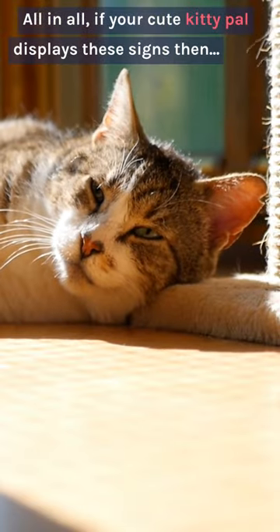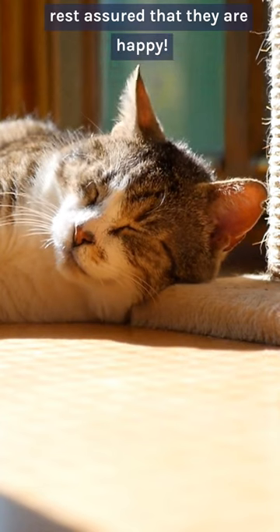All in all, if your cute kitty pal displays these signs then rest assured that they are happy.